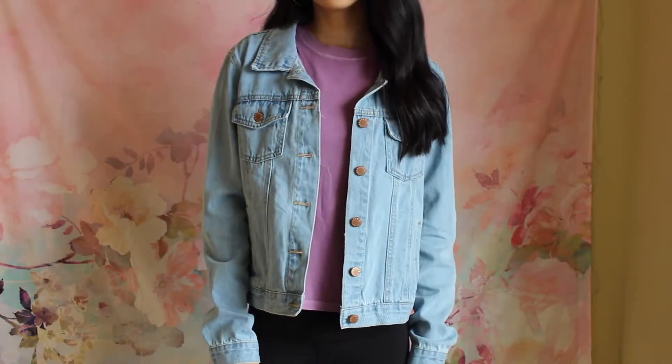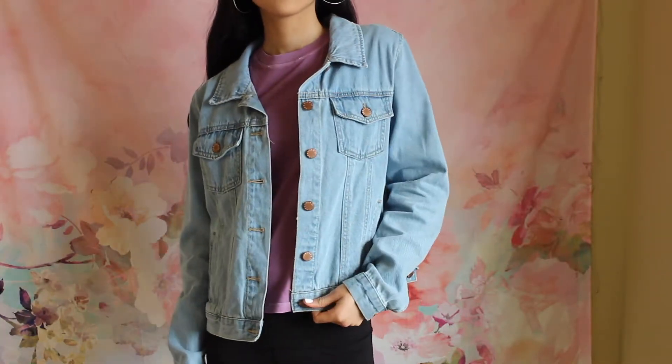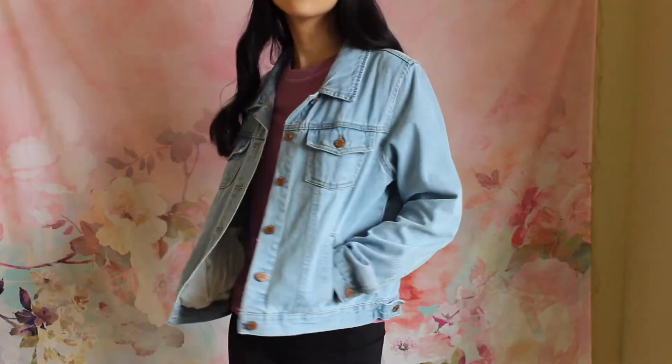This one is from Forever 21. I don't know if I'll find this exact one on their website, but they do have a ton of plain jean jackets — they also have some with embroidery if that's something you want. So I'll try to link a similar jean jacket down below. I would definitely recommend checking out Forever 21 if you are looking for a jean jacket, because they can get pretty pricey at other stores. I remember looking at Nordstrom the other day and they were getting around $100, but I was able to pick this one up for $25-ish, which is a really great price for a jean jacket.